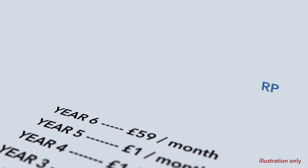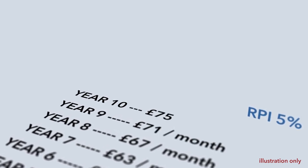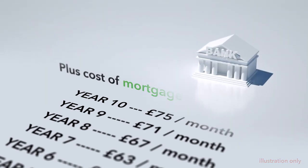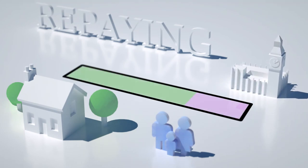If RPI is rising by, say, 5% each year, your monthly payments will rise to £75 by year 10. Obviously, this cost is in addition to the cost of your mortgage. You can repay your Help to Buy loan at any time, either in full or by instalments, provided these are at least 10% of the market value of the property at that time.